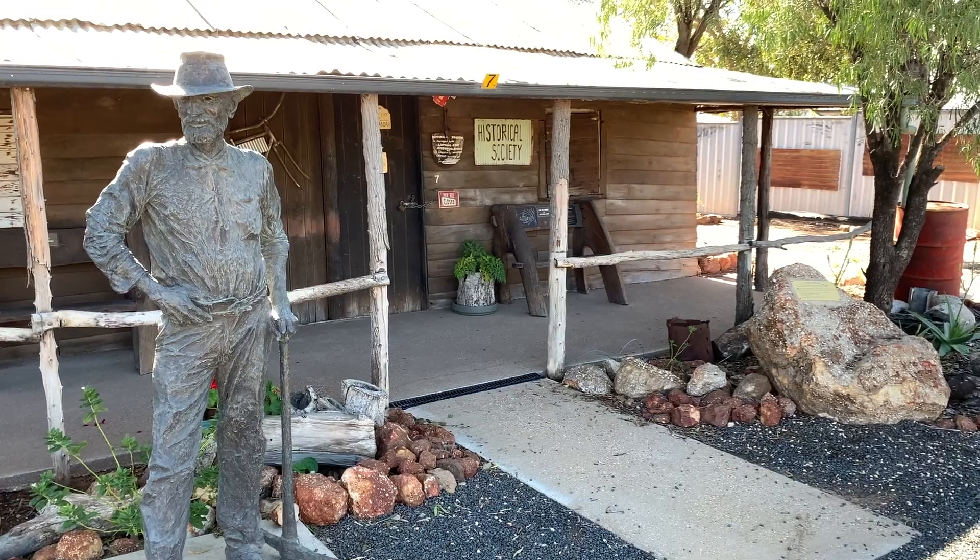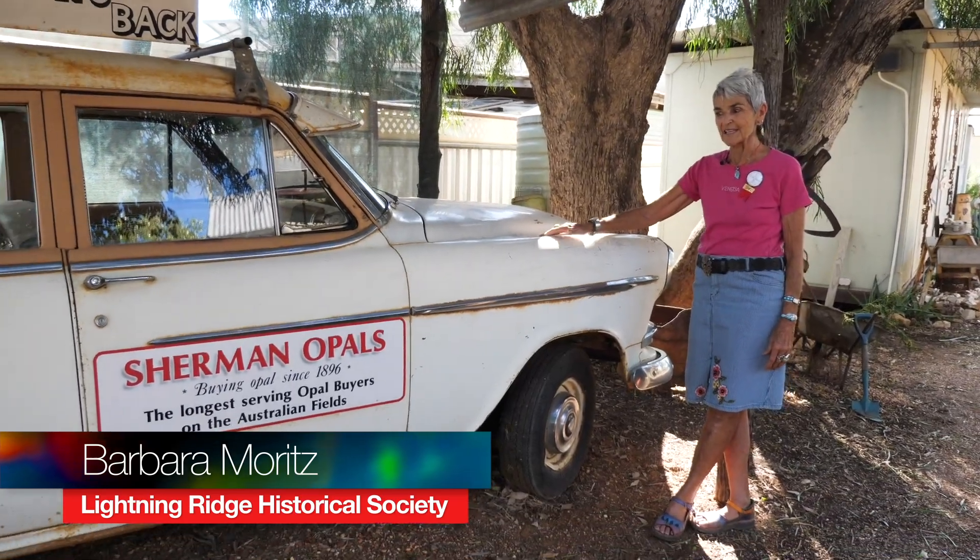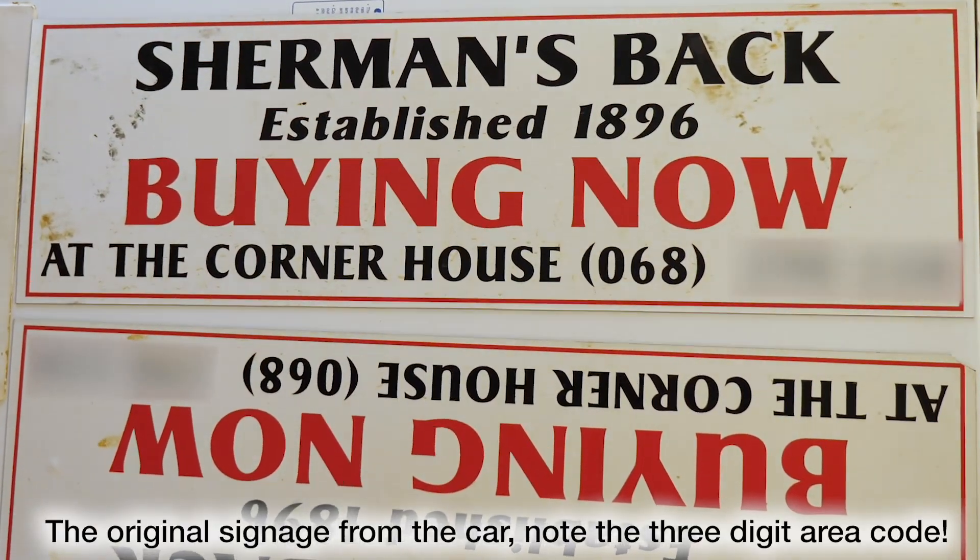I spoke with Barbara at the Lightning Ridge Historical Society about the car and its significance. This vehicle was given to us by Sherman Opals — the longest serving Australian opal company, established 1896 — and they started out in Whitecliffs. Opal was found at Lightning Ridge about 1900, and when Charlie Nettleton and Jack Murray walked across to sell the first parcel of black opal, many Whitecliffs miners followed them back to the Ridge. The Shermans were one of those buyers who came across.